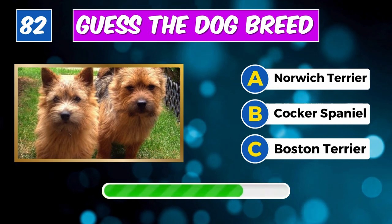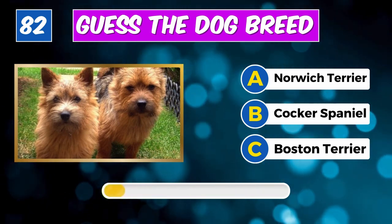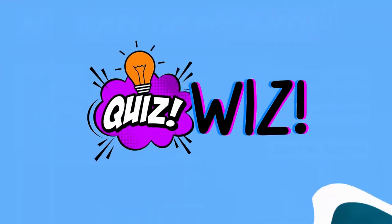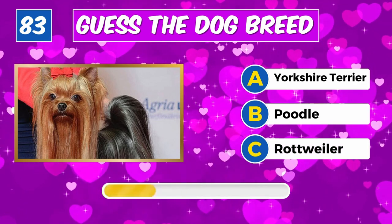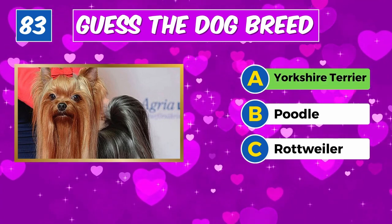What's the name of this dog? You got it, it's a Great Dane. Any idea about this furry friend? Yes, it's a Norwich Terrier.